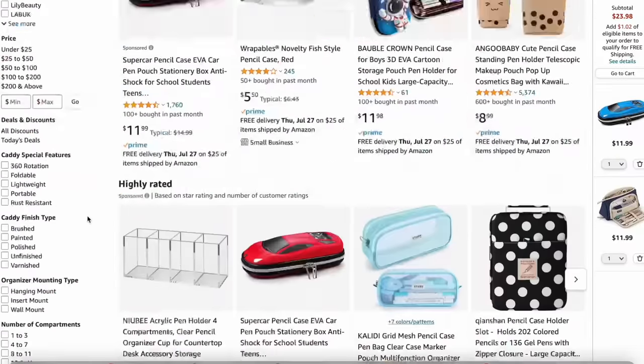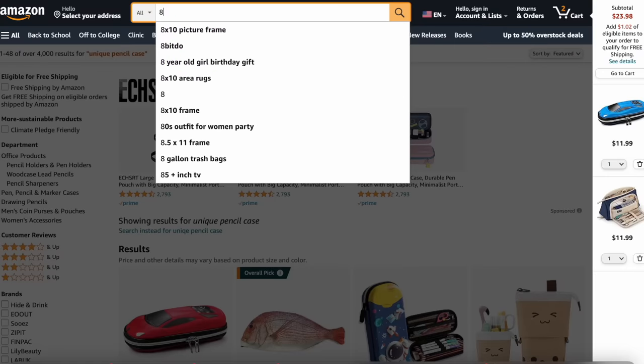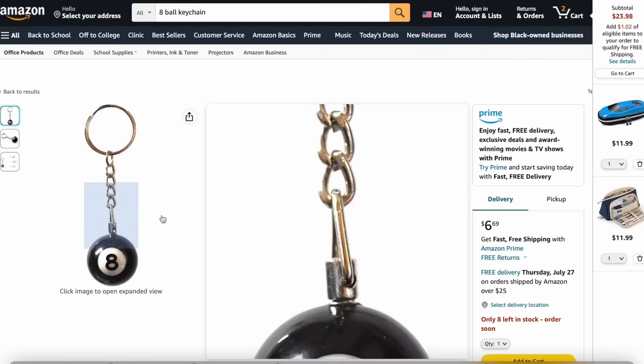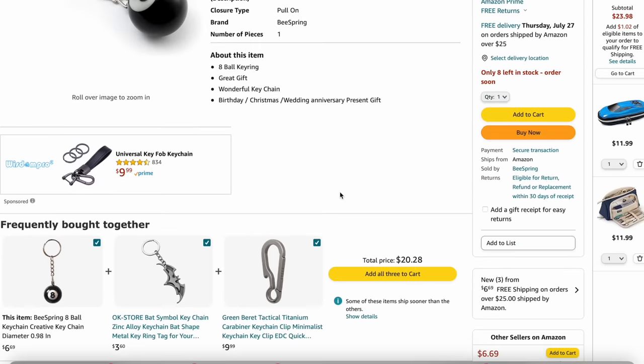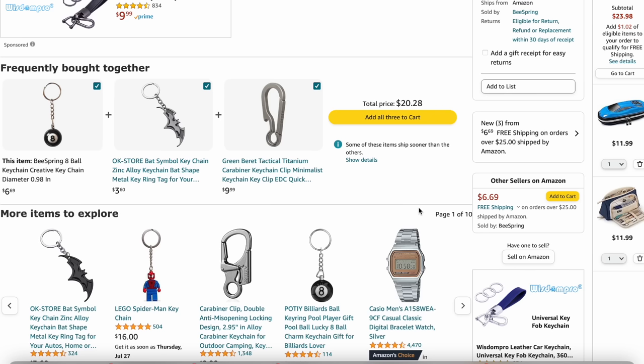I'm going to look for an eight ball keychain. I think I might just get this one — not that expensive. There's a Batman one too. We're just going to add all three right now, that's $20.